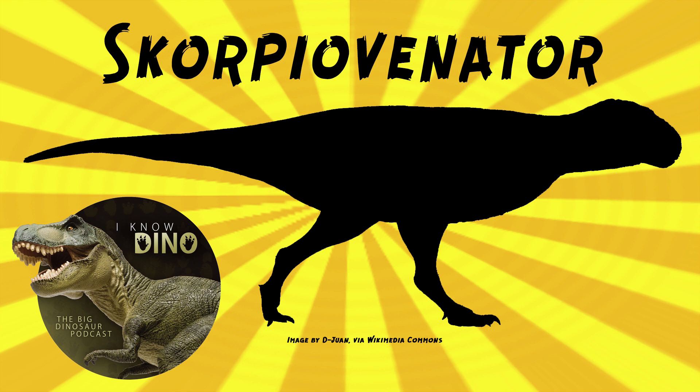Scorpiovenator was described in 2009 by Canale, Scanferia, Agnolan, and Novus. The name means scorpion hunter, and that's because there were a lot of scorpions at the dig site. It's a really cool name. The origin of the name is less cool than thinking of it as a giant scorpion-like dinosaur, though.